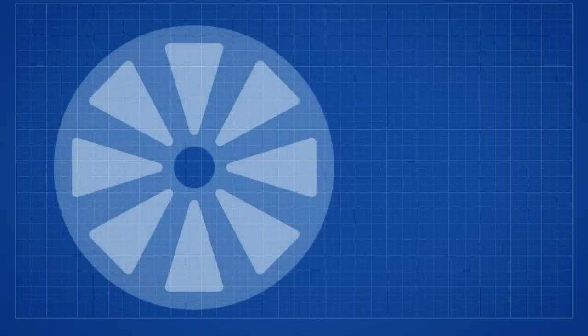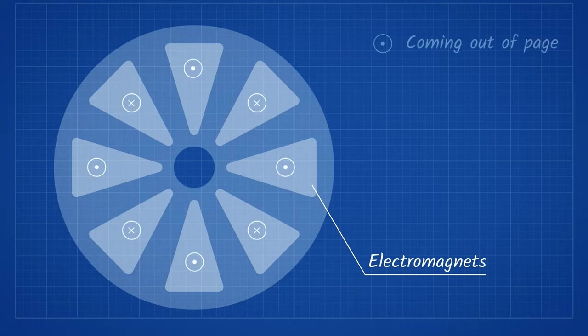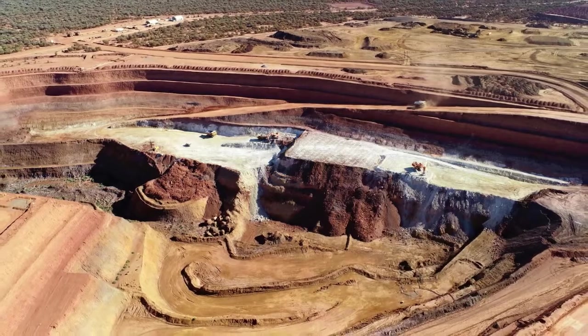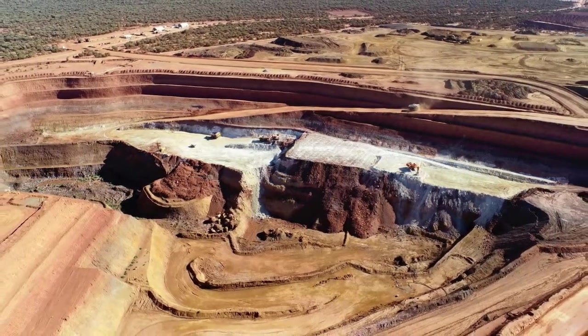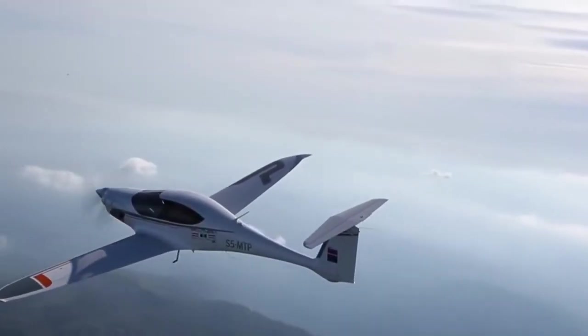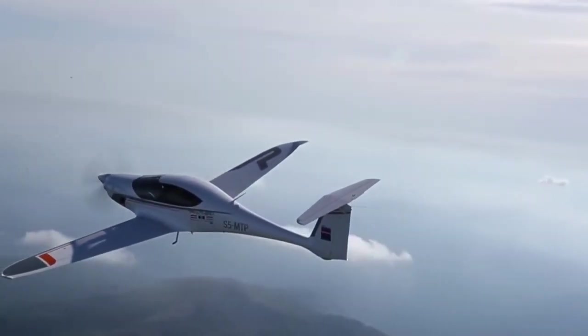Axial motors are called such because the magnetic field from their electromagnets is parallel to the axis of the motor. These motors use more rare earth metals than radial motors and are also more difficult to construct, as it requires a very small gap between the stator and rotor of about 1 mm. These disadvantages are the main reason that these motors aren't currently mass-produced.